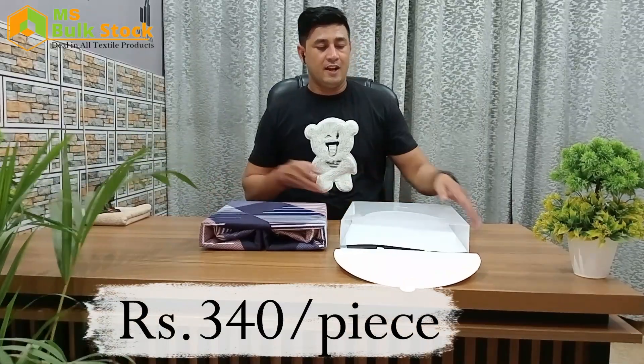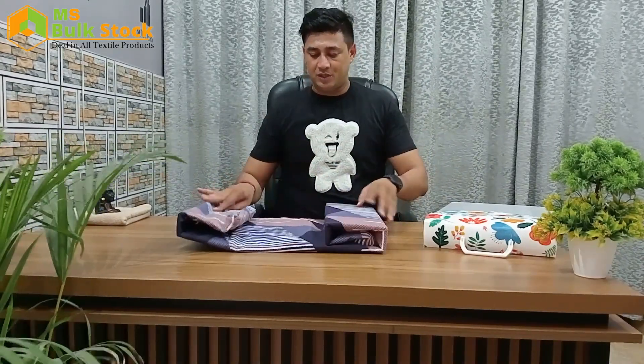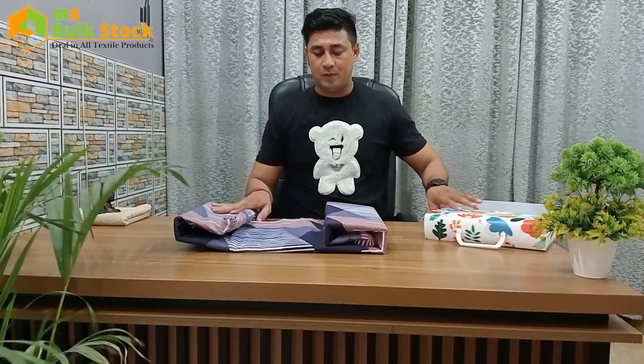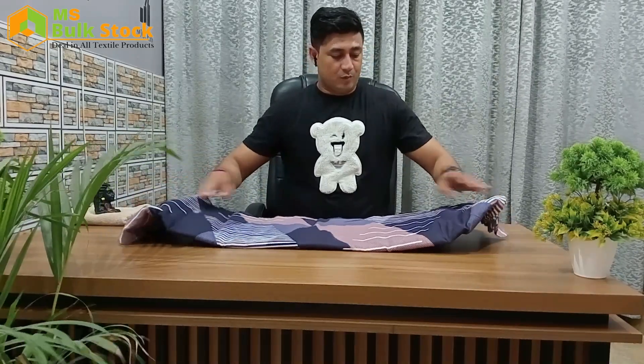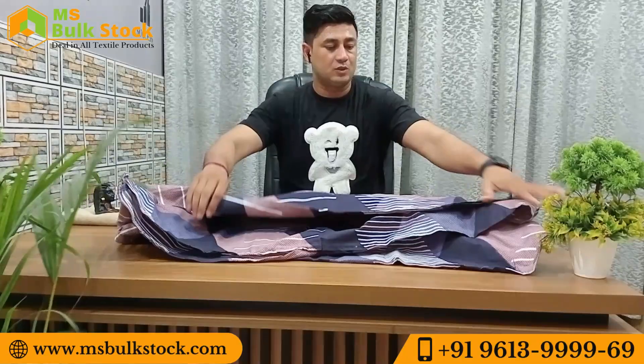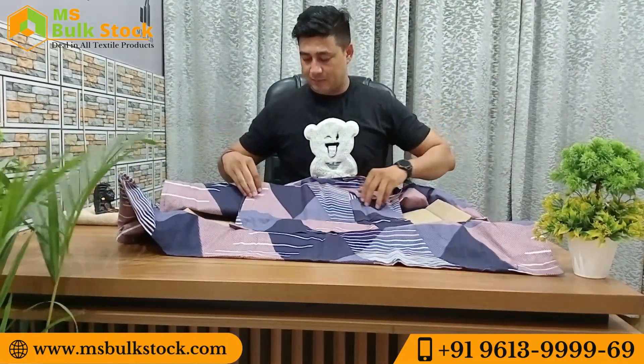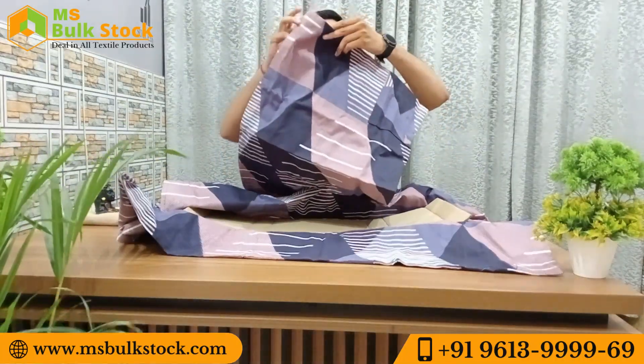I will show you how nice the packing is and how good the box is. With the handle on the box, you can see the double bed sheet inside this bag. It is made with Chinese fabric — good quality fabric. The article comes with two pillow covers.